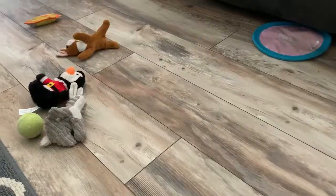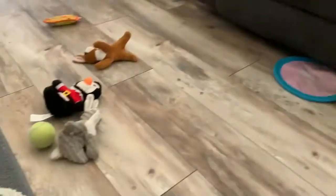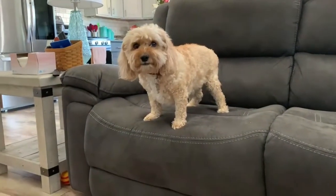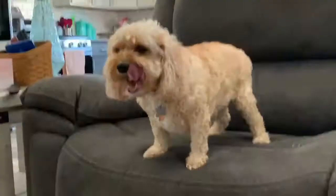Hey guys, so you know how we always do those live days? Murray, what are you doing with all those toys? They always need to be put away. Wait a second — I've got an idea.